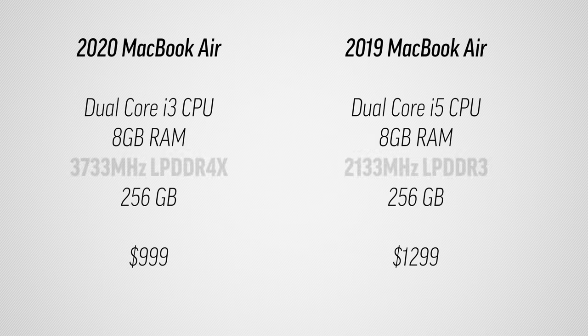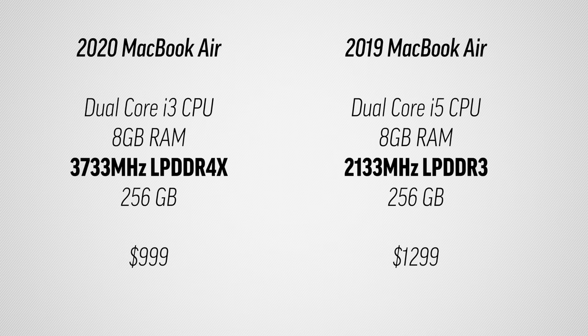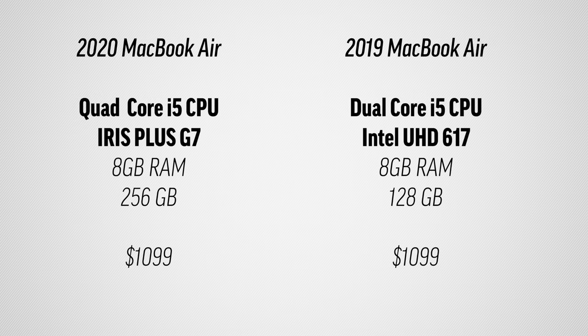Unfortunately the webcam is still subpar for 2020, but the microphone quality was improved and sounds good. The RAM is much faster because of the higher frequencies and being DDR4, but what I was most excited about was the new processors and the graphics, which were the biggest weakness of the previous MacBook Airs.